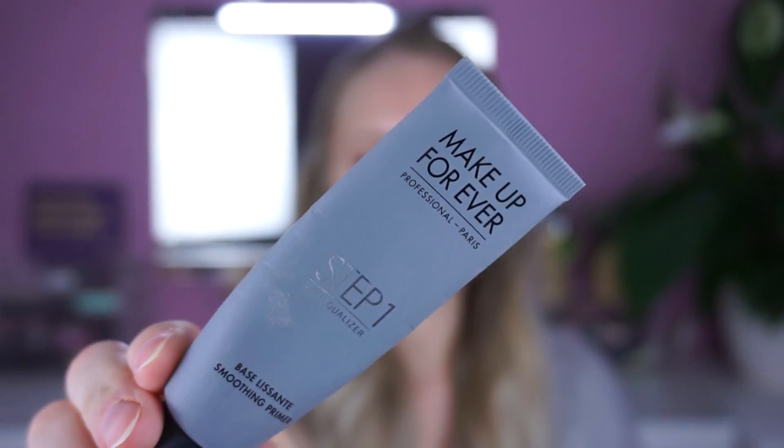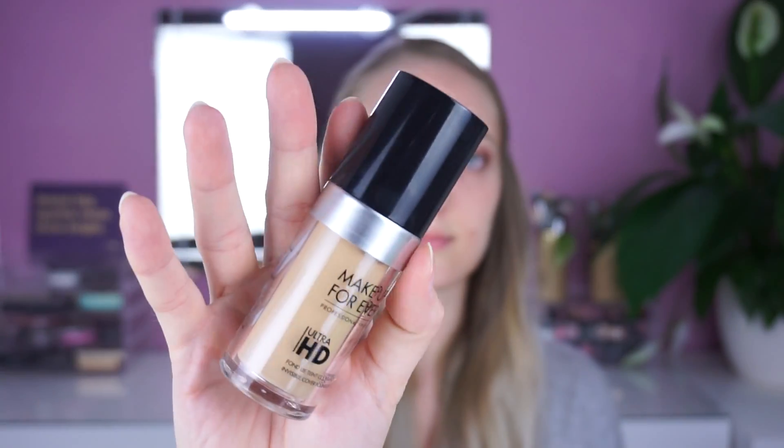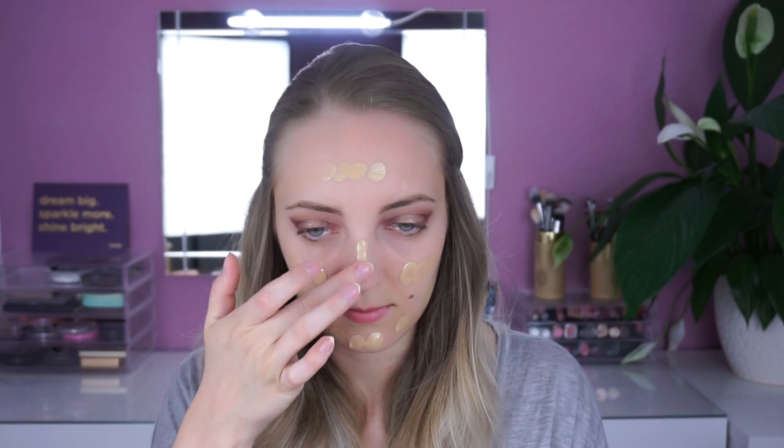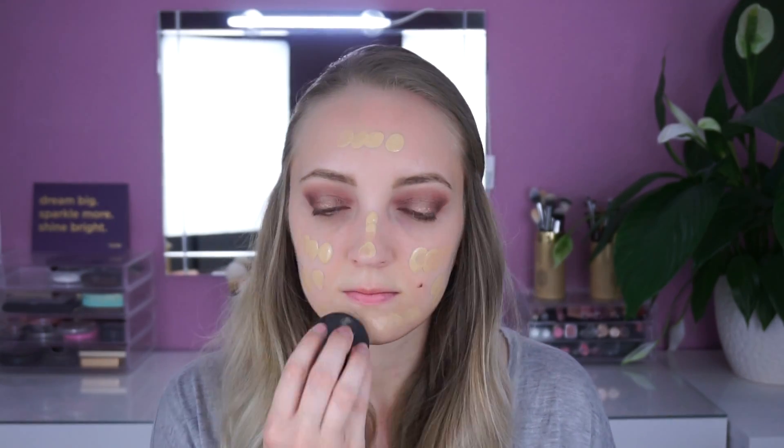Mein Gesichts-Make-up beginne ich mit einem Primer und da benutze ich heute von Make-up Forever den Smoothing Primer. Diesen trage ich hauptsächlich in der Mitte meines Gesichtes auf und arbeite ihn mit meinem Finger in meine Haut ein. Als Foundation benutze ich die Ultra HD Foundation von Make-up Forever in der Farbe 120. Diesen trage ich mit meinem Finger auf mein Gesicht auf und verblende alles anschließend mit einem Beauty Blender.